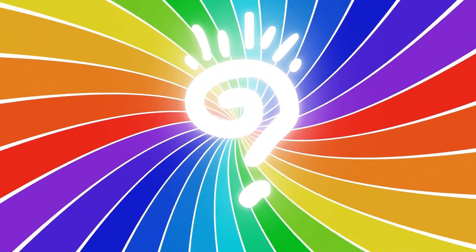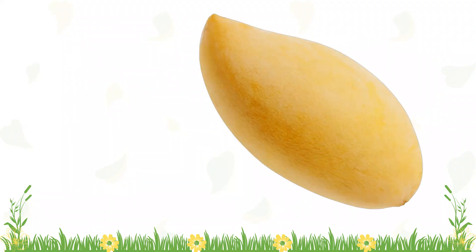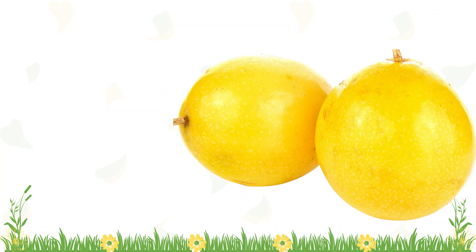Today's color is yellow! If you know the name of the crop, sing along! Are you ready? Let's go!